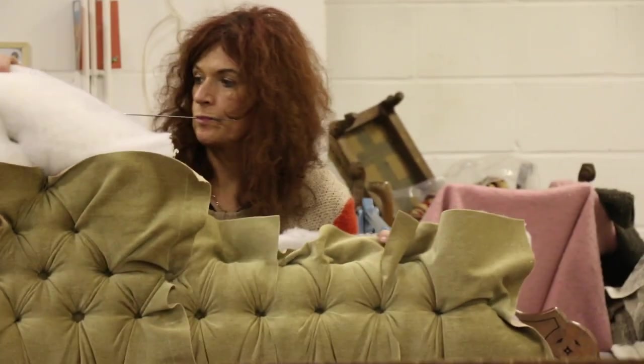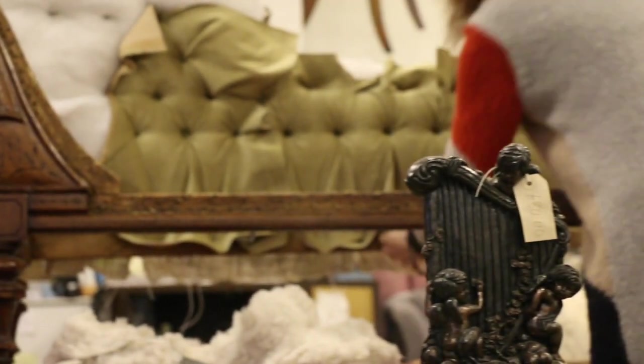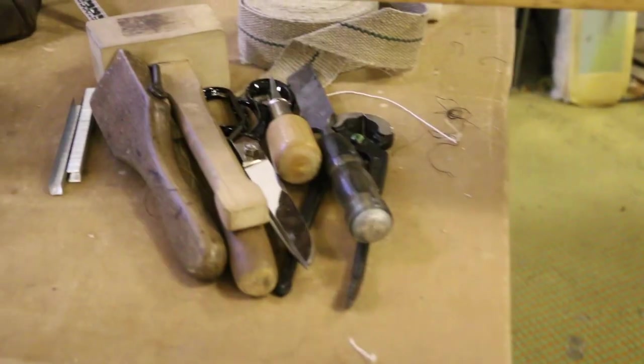I'm Philippa Cheeseman from Cheeseman Upholstery. We recover furniture and make furniture from new. We'll strip down, re-spring, re-foam — we do both traditional and modern furniture work.